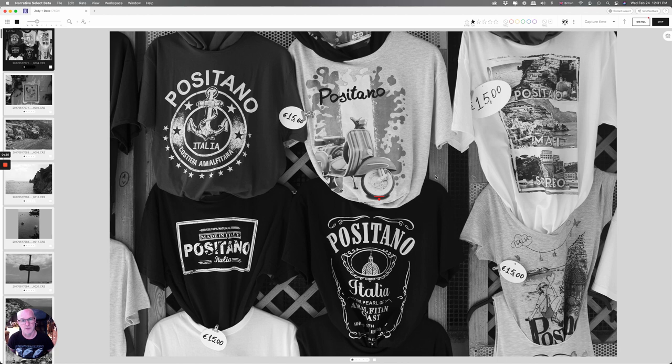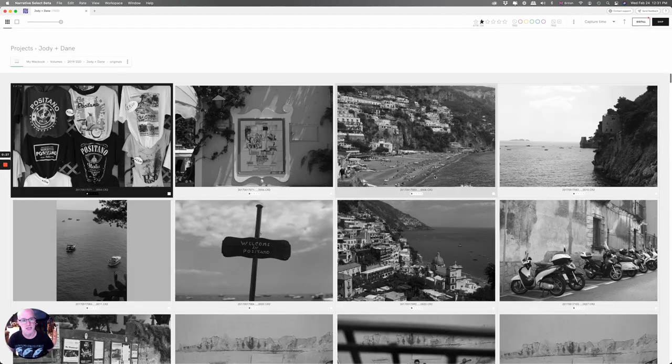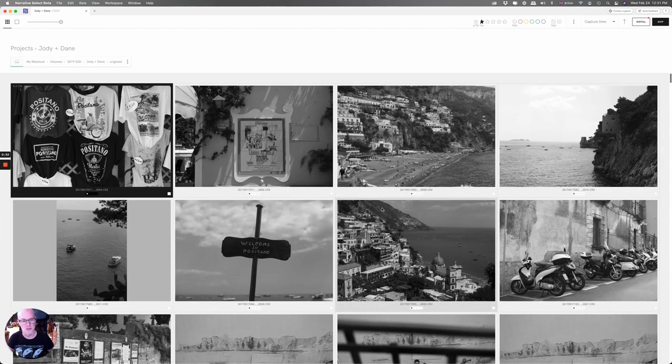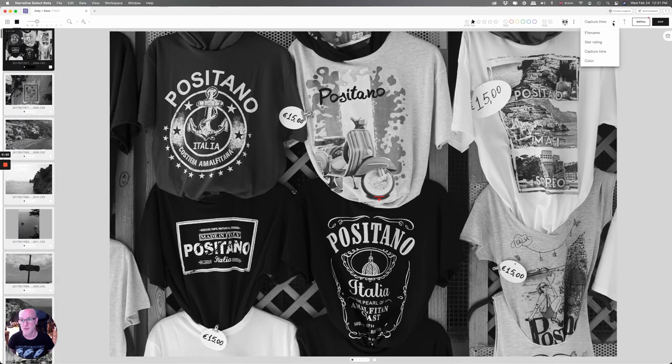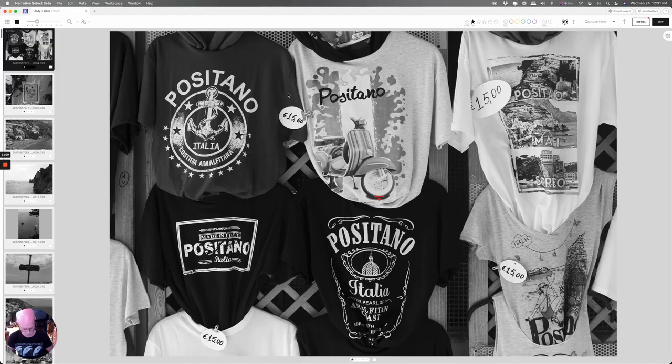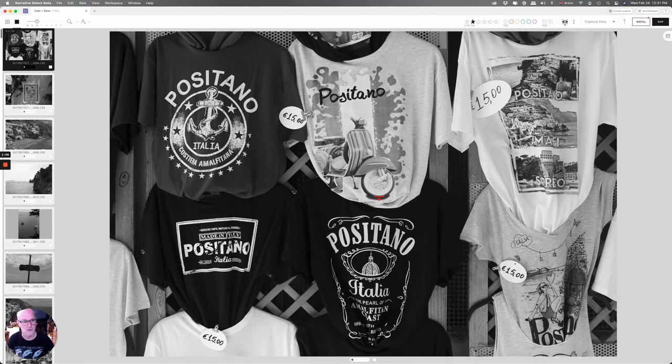You have some display options: you can select individual images, or if you press G it takes you to more of a loupe view so you can see groups together. I actually prefer to go through them one by one. Up here you have the option to sort them by file name, star rating, capture time, or color if you've already started rating things. If you press Y, you can switch the film strip to the bottom instead of having it at the side.